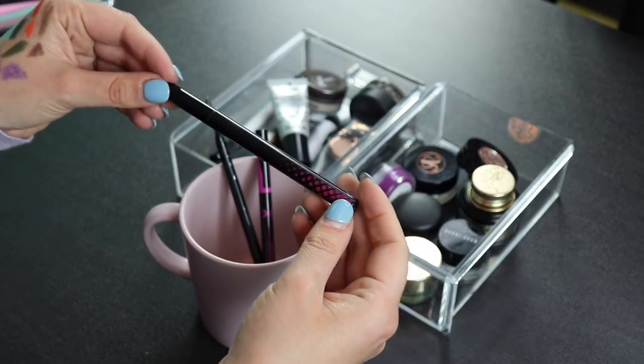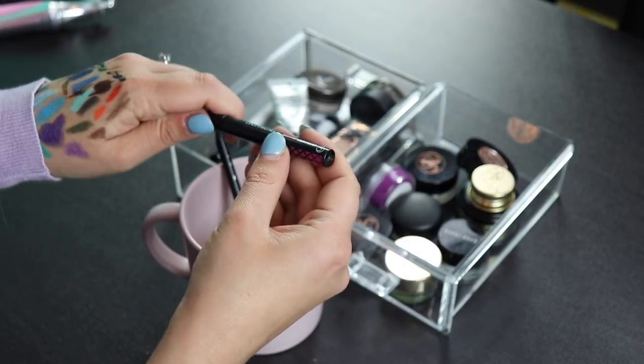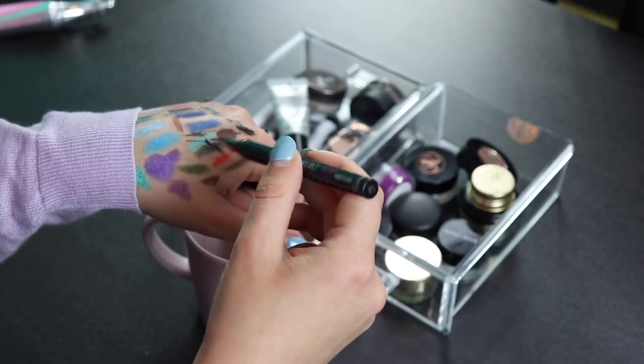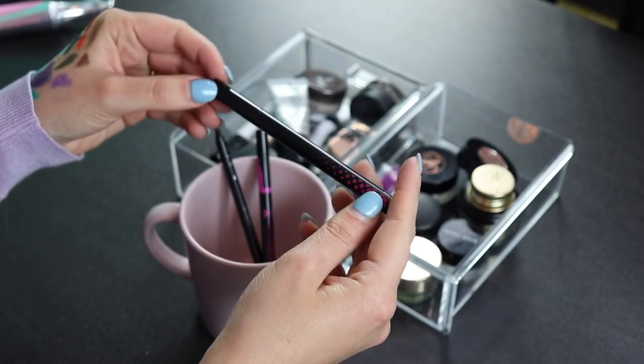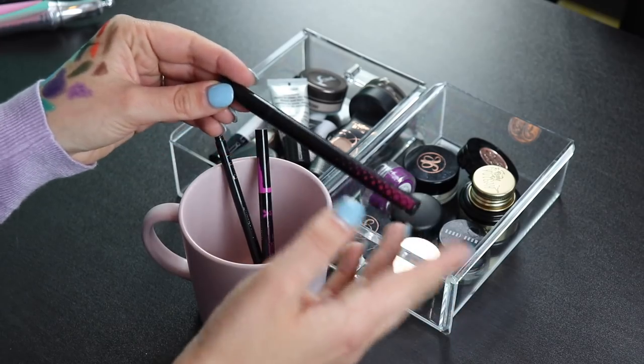This one was sent to me in PR from a brand called Mia Adora — it's their Unshakeable Eyeliner. I used it for a while but found it dried out really fast. When I first got it, it was amazing and I really liked it, but as you can see it's pretty dried out, so I'm decluttering this one.